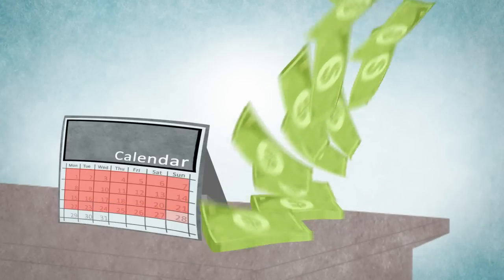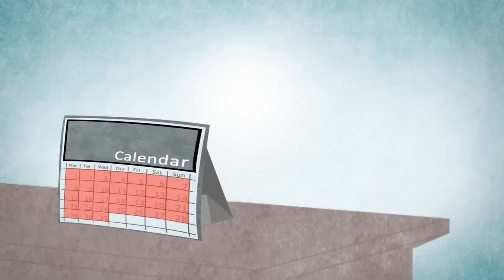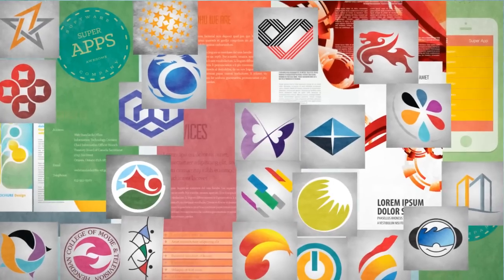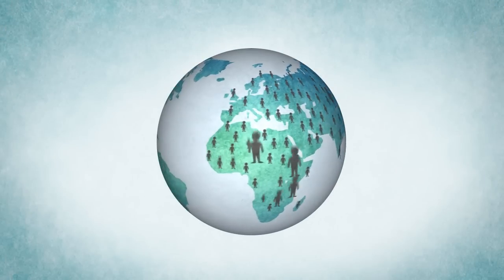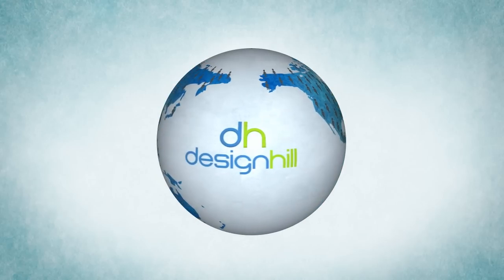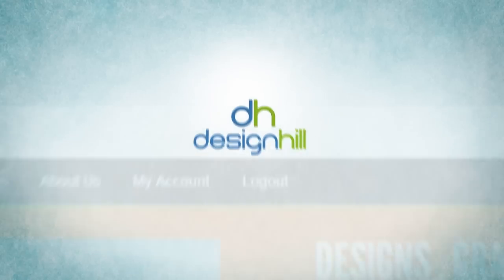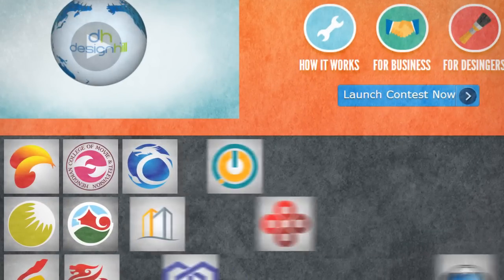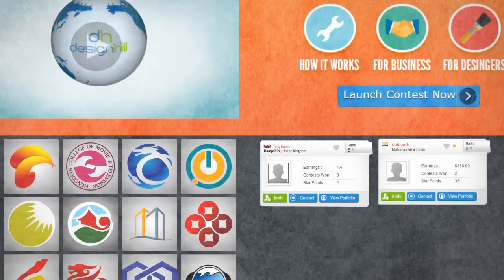You've wasted your precious time and money too. Wouldn't it be great if you have the option to choose from hundreds of designs submitted by hundreds of designers from all over the world? Introducing designhill.com — the crowdsourcing website where you get hundreds of designs of your choice from designers across the globe.